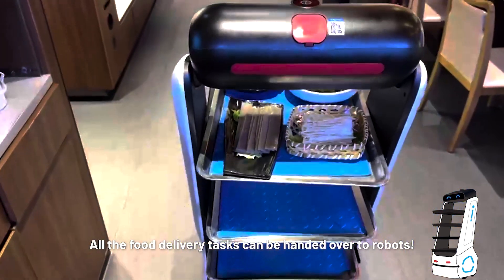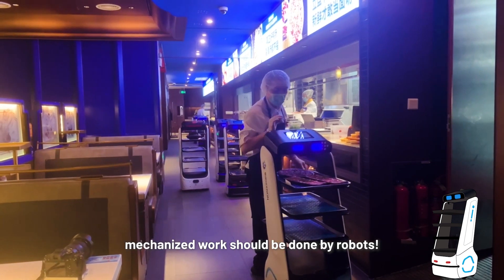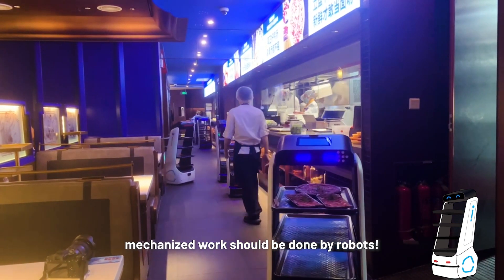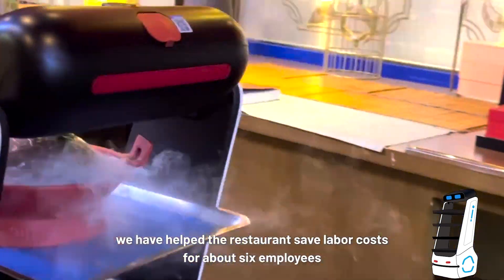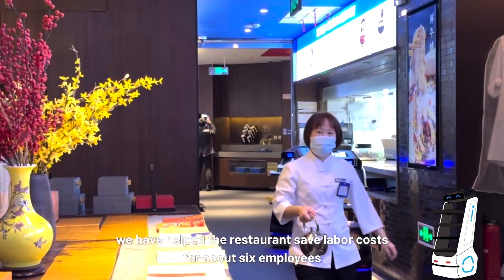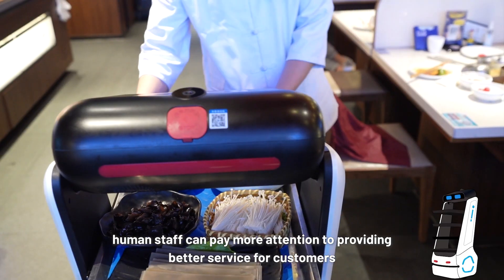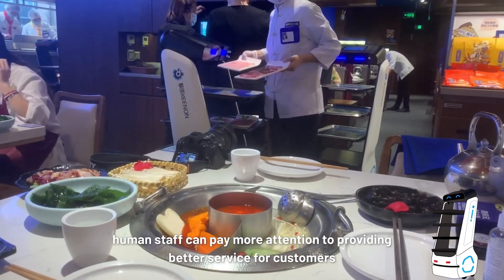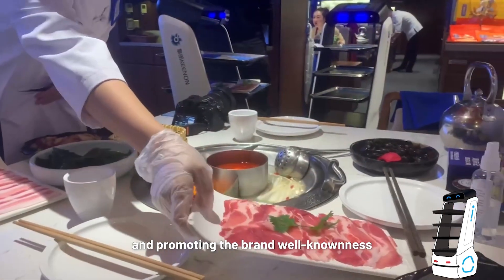All the food delivery tasks can be handed over to robots. Our boss also said that mechanized work should be done by robots. With the cooperation of our 11 robot partners, we have helped the restaurant save labor costs for about six employees. With our assistance, human staff can pay more attention to providing better service for customers, improving the food experiences, and promoting the brand well-knownness.